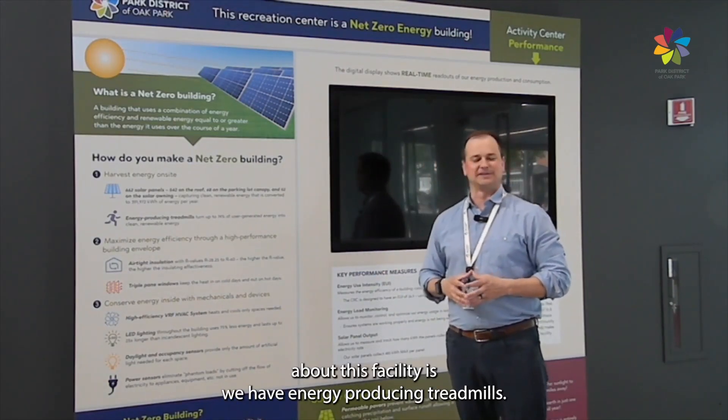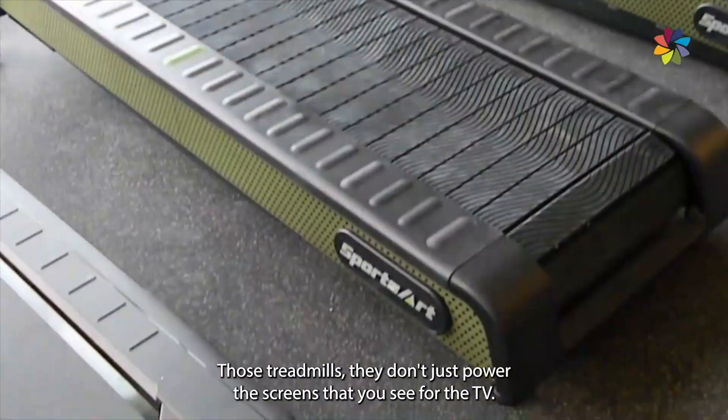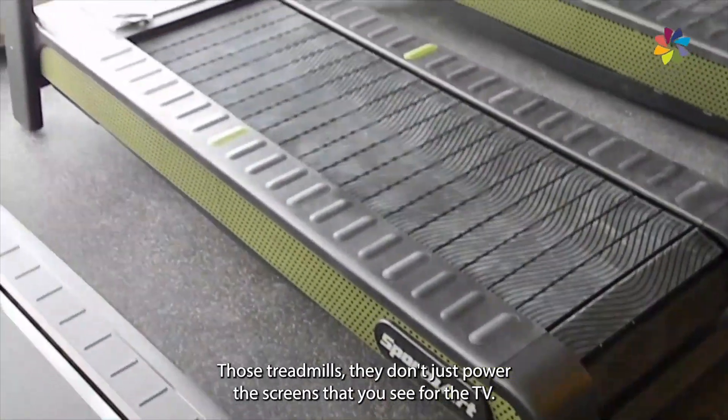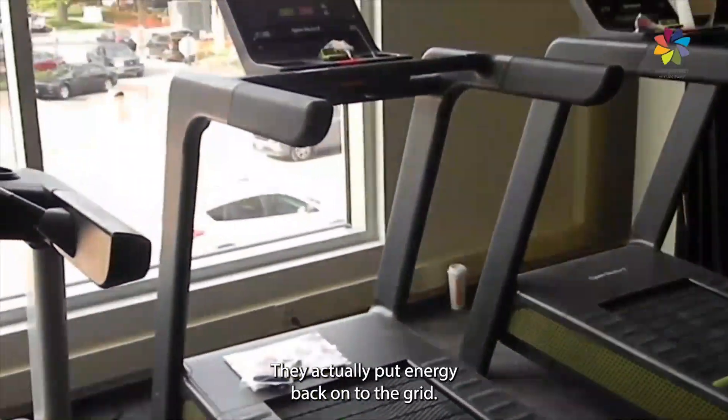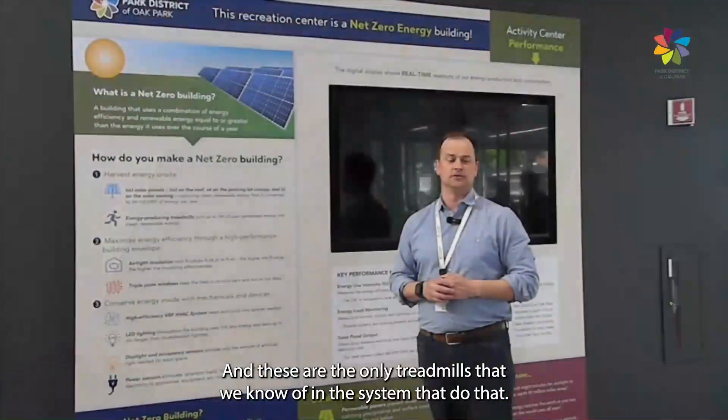Another neat thing about this facility is we have energy-producing treadmills. Those treadmills don't just power the screens that you see for the TV — they actually put energy back onto the grid, and these are the only treadmills that we know of in the system that do that.